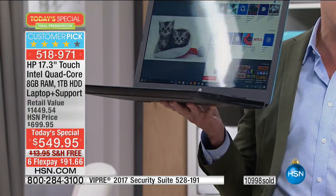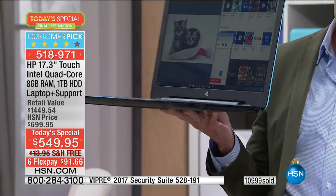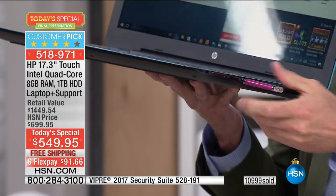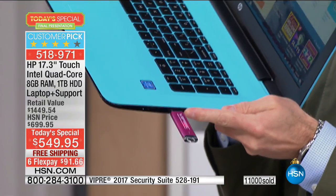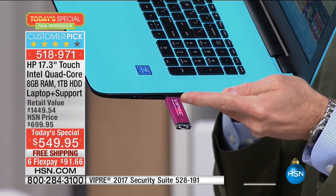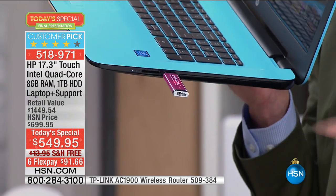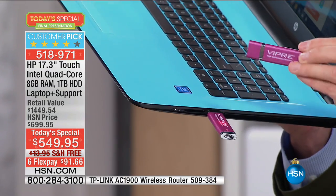Three different USB ports — one on this side and two on the other side. These are USB 3.0 ports, which actually run 10 times faster than USB 2.0 ports. Something that used to take five minutes to download now takes 30 seconds.